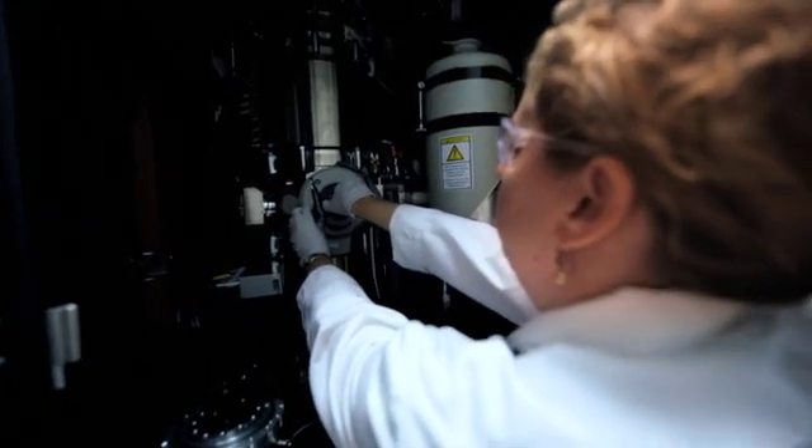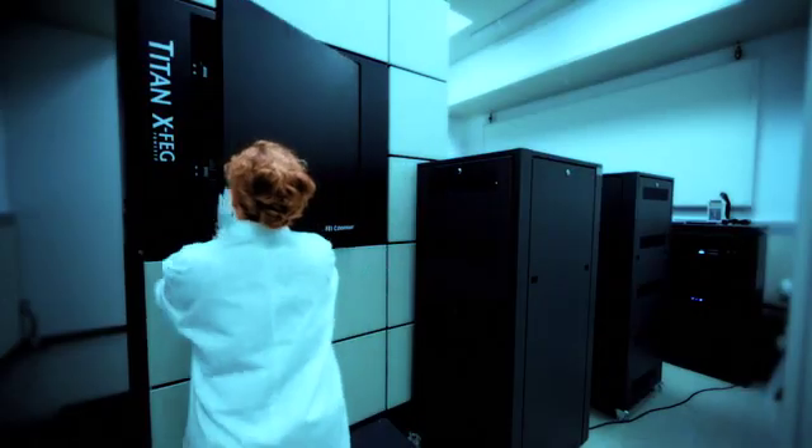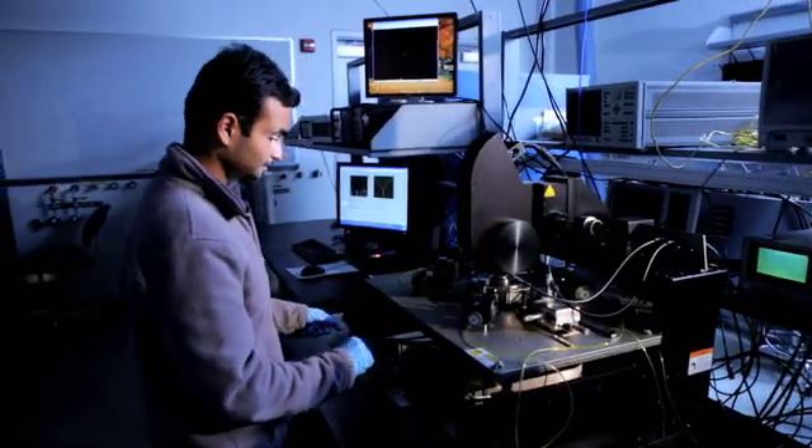The Titan is a powerful tool in the manufacturing process. We can actually build the devices, test the devices in my lab here, and if they do work, we're going to image them inside the Titan to see what we did right and what we did wrong.